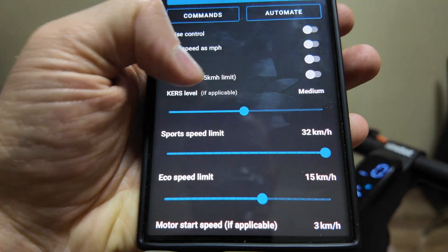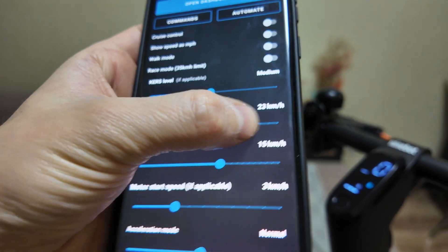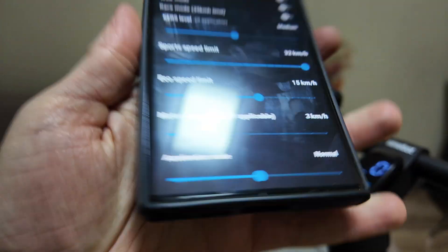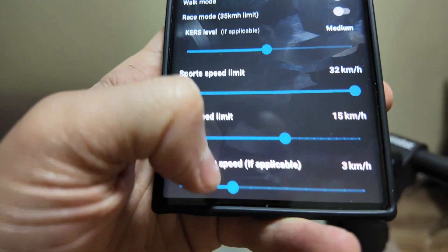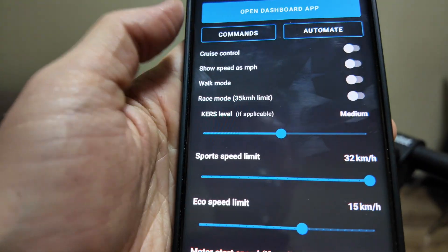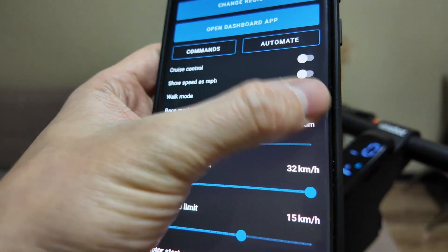You can change the sport speed limit — as you see, 32 km per hour. What you need to do is just change it to 32 in the settings: eco speed limit, motor start speed — those you don't need to touch. You also have race mode, where you can set it to 35 km per hour.